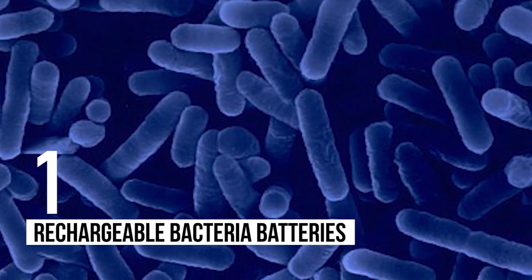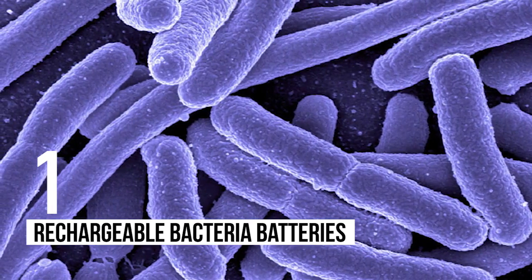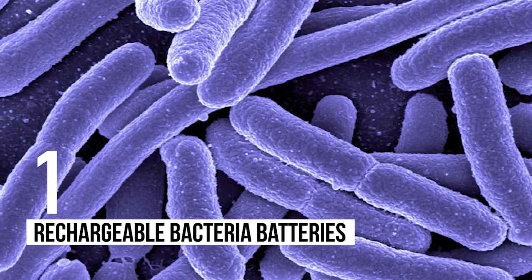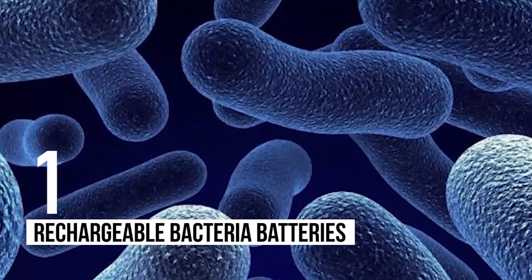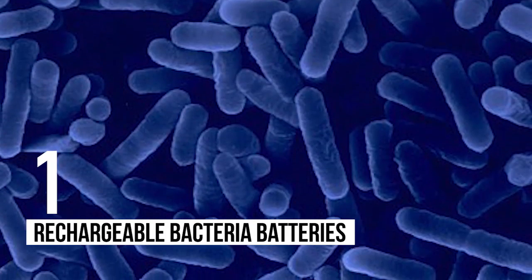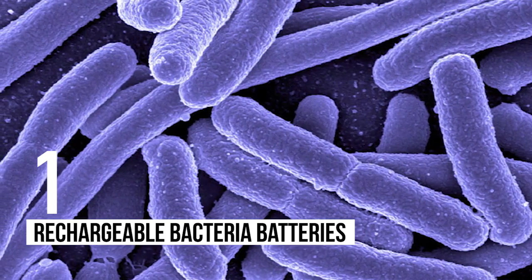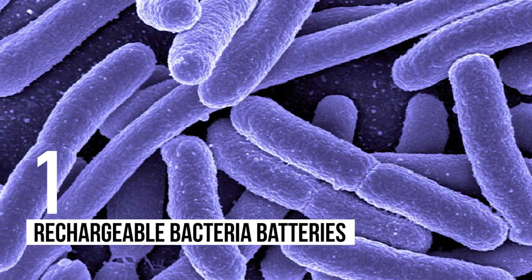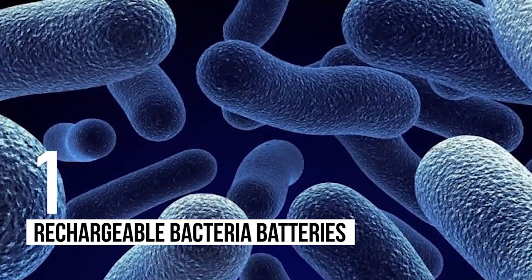Number 1: Rechargeable Bacteria Batteries. We all know that we are running short on energy. The past few decades have seen scientists attempt to create new forms of energy production as the problems with fossil fuels became well known. While much investment has been made into solar and wind power, scientists in the UK are working on an experiment to create a working battery using bacteria. This involves using various types of bacteria to generate and discharge electricity.